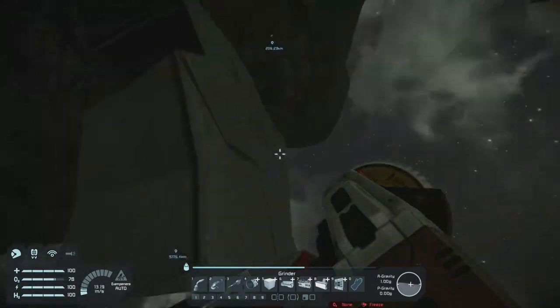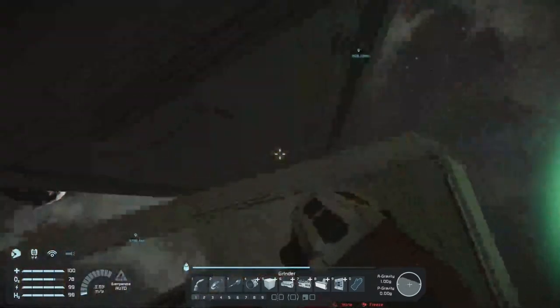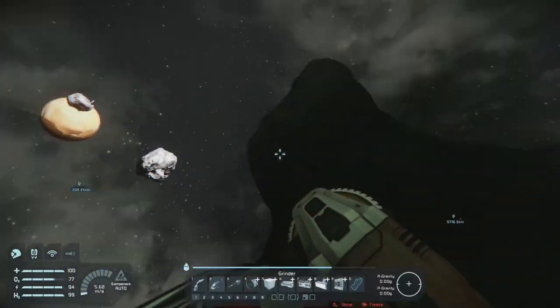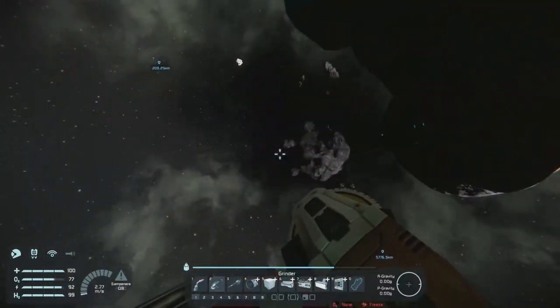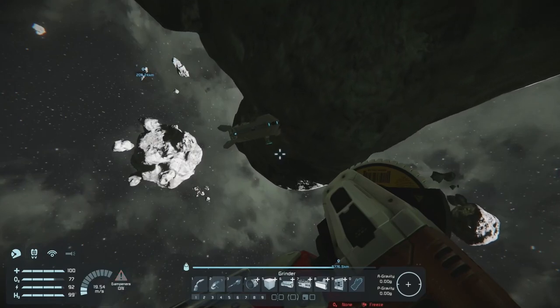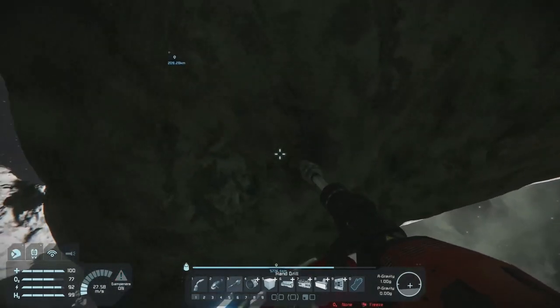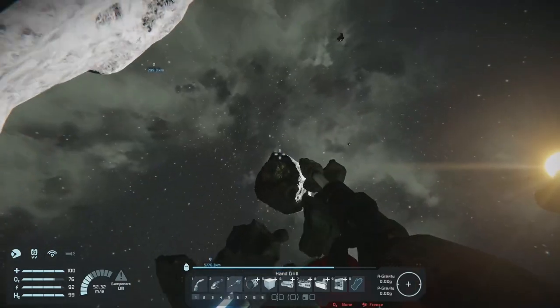I mean, I think this is just armor — I guess we'd reclaim it. Probably should've had my hydrogen on for that one. Well, plenty of nickel.